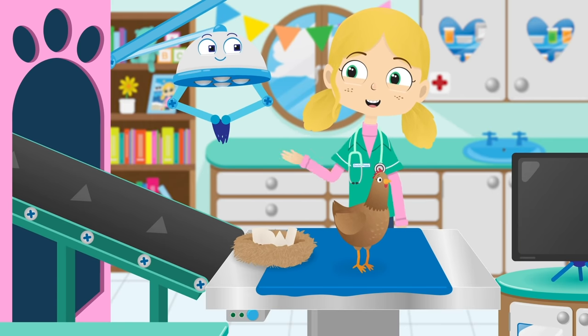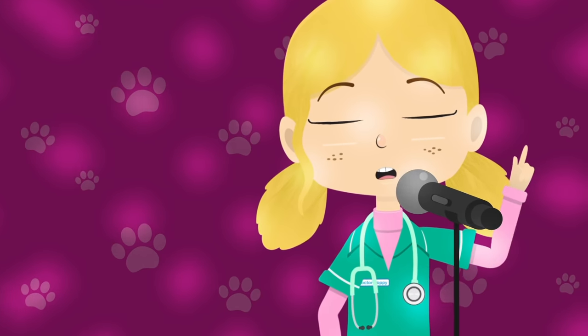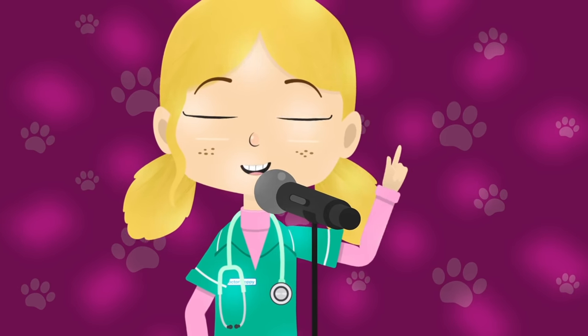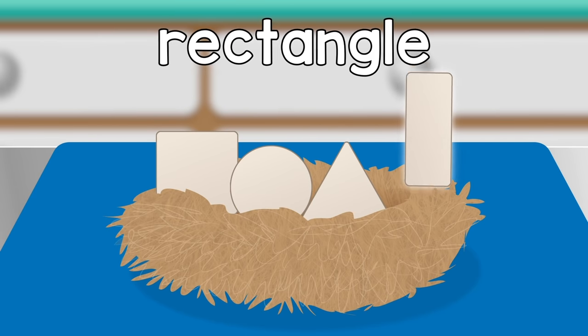Robbo, shall we try and remind her? Henrietta Hen, what shape eggs have you laid? Square, circle, triangle, rectangle.